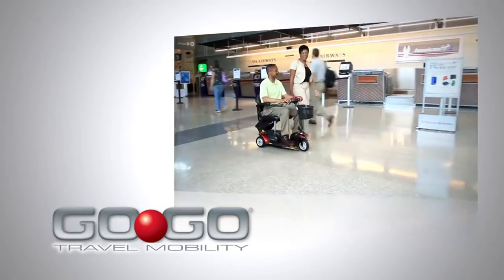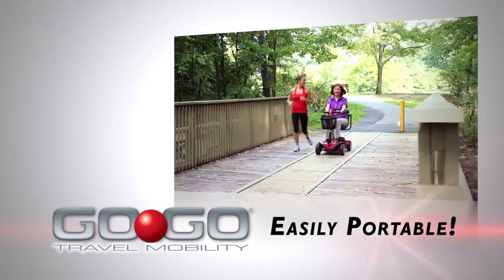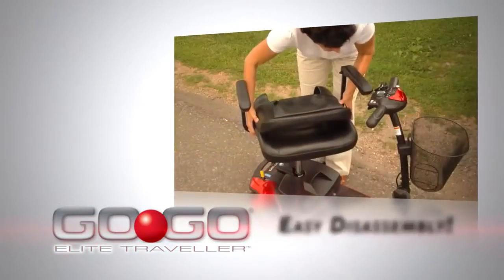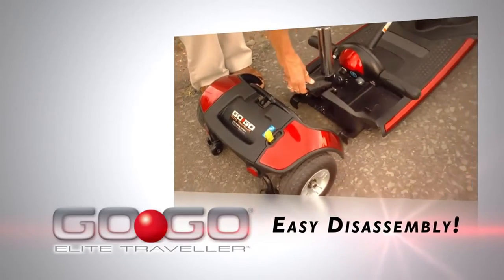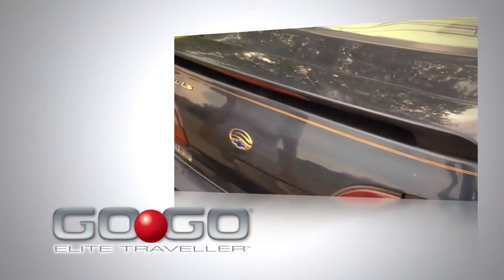GoGo Travel Mobility Products provides compact, lightweight and easily portable mobility products. The GoGo Elite Traveler features Feather Touch disassembly that permits simple frame separation with only one hand for superior transportability.